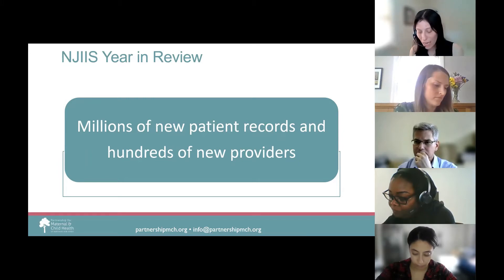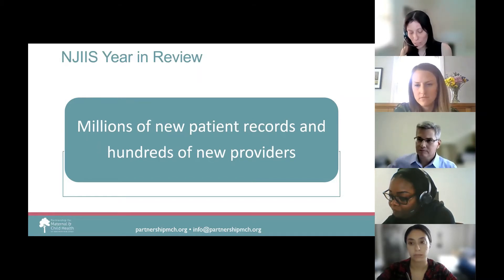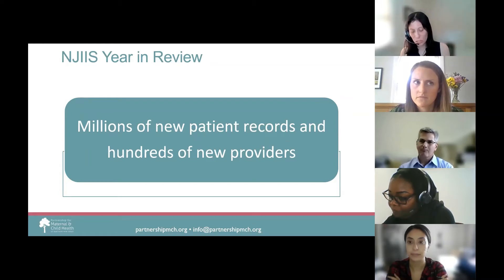To address the high volume of new providers, NJIIS now has online enrollment for COVID vaccine facilities, as well as the required on-demand COVID webinar that provides information on COVID vaccine requirements, NJIIS data entry, ordering, and the storage of the COVID vaccine. Other new NJIIS sites include outpatient surgical sites, rehabilitation centers, and nursing homes who have read-only access to verify patient vaccination status.